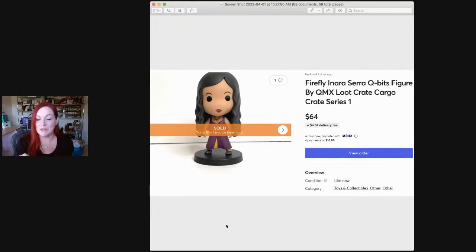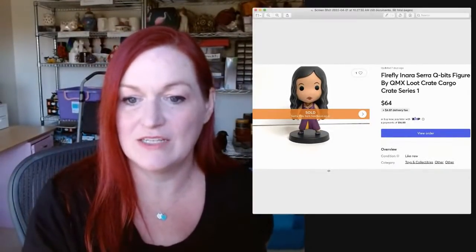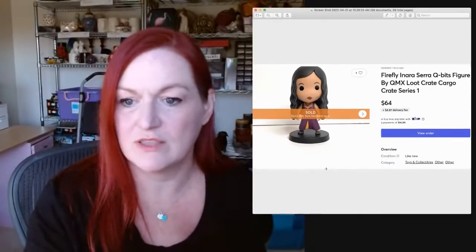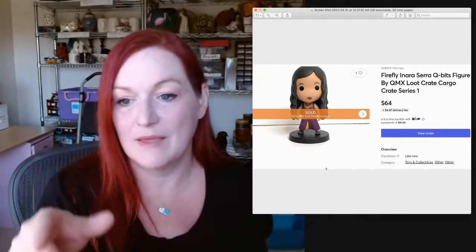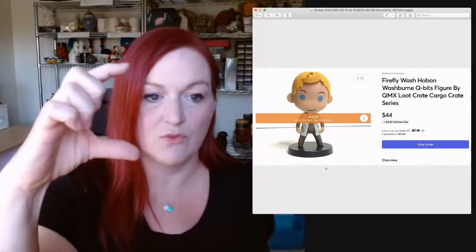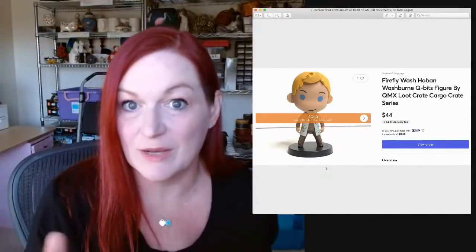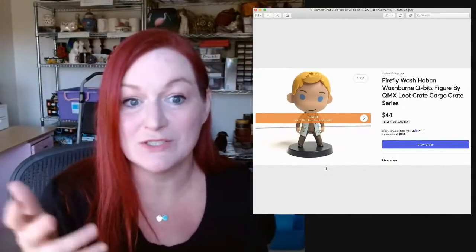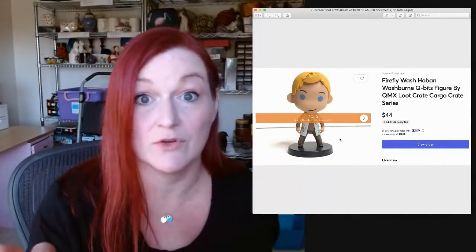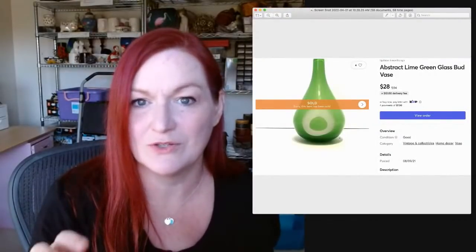These were also in the Firefly loot crate. They're like little pop figures. This is the character Inara and she sold for $64. This is Wash and he sold for $44. They're little figurines — about this big. So if you see stuff like this, it doesn't hurt to stop and look it up, even though they look like little toys. There was one more but I think it sold for just under $25, so I didn't include it, though three went to the same person.